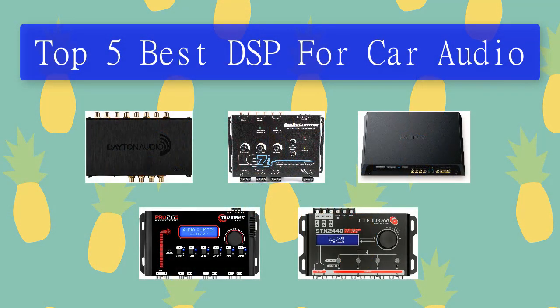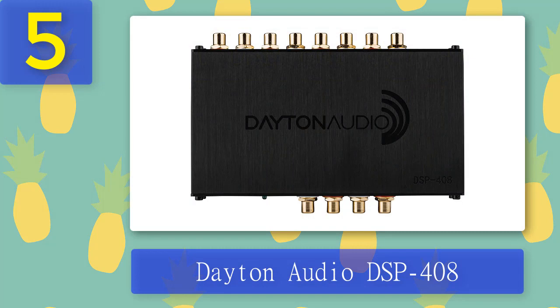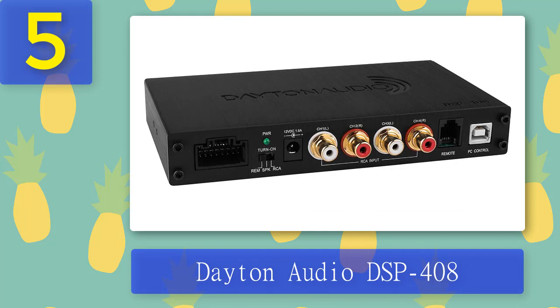Top 5 best DSP for car audio. Number 5: Dayton Audio DSP 408. The Dayton Audio DSP 408 does a great job when it comes to improving audio systems in a car and home. This car audio DSP allows you to control your sound system. This digital signal processor is feature-rich with 4 inputs and 8 outputs. It has an integrated 10-band parametric EQ that is fully adjustable for each of the output channels.